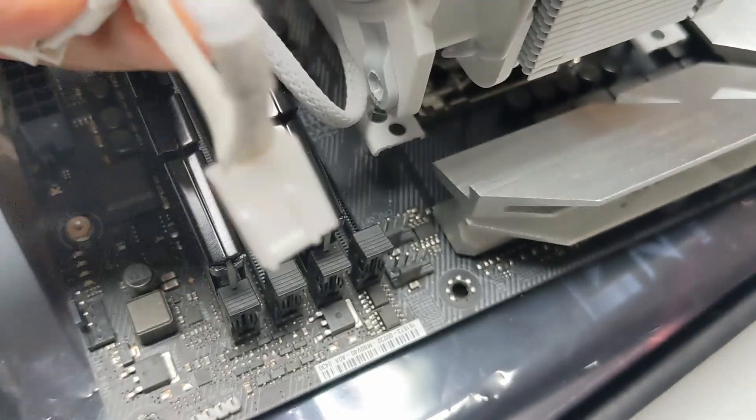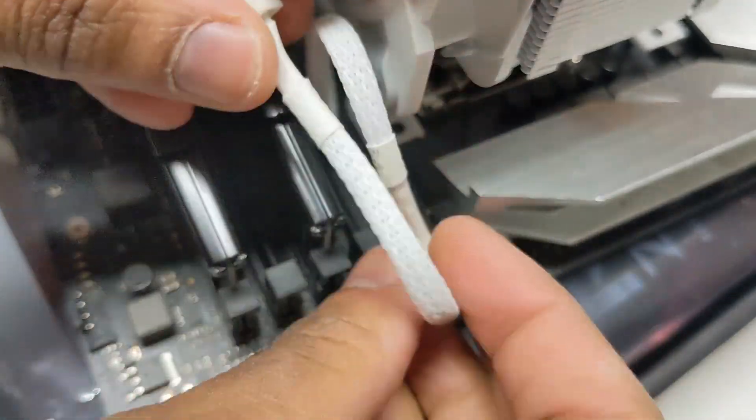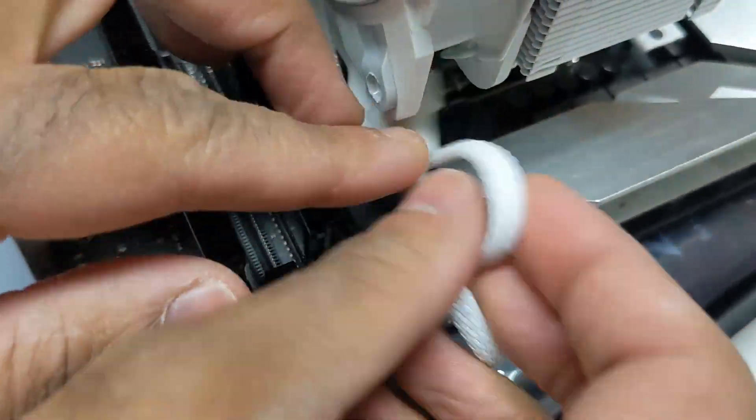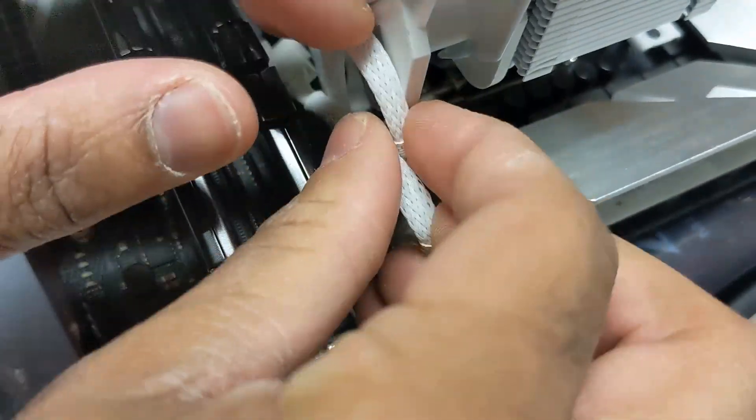To fully secure the tower cooler, screw in the thumb nuts into all four corners to keep it snug. Use a screwdriver on every thumb nut to make sure there's no lost pressure on the processor. Last step: get the fan back on, making sure the arrow points outward toward the exhaust. Snap it onto the tower, plug it into the CPU fan pins — not the CPU optional pins — and tuck the wires away.